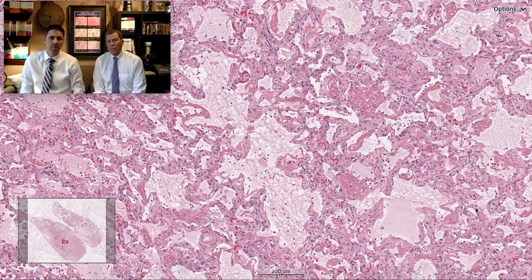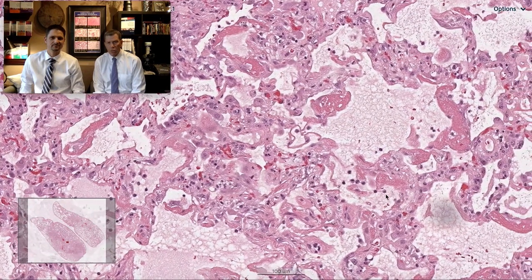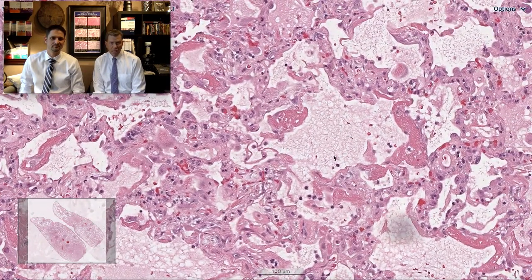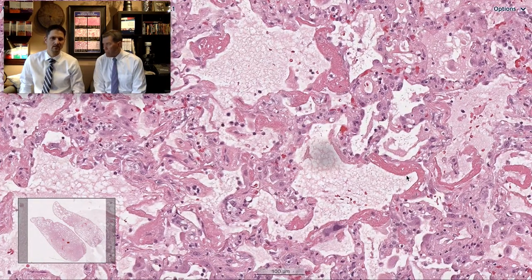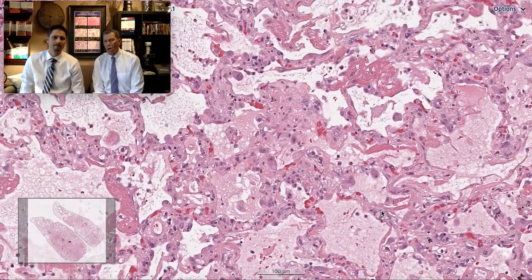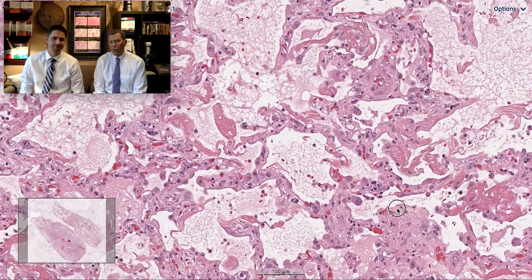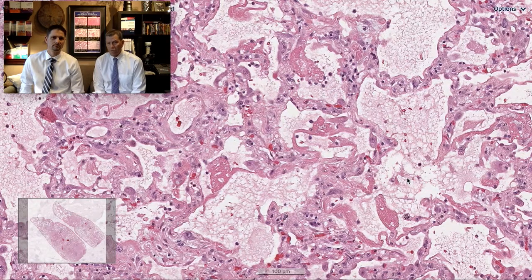Zooming in, the alveolar spaces are filled with material that looks weak and wet, like edema. There's fibrin congealed in little places, making things look like a membrane — a hyaline membrane — plastered up against the alveolar walls. These hyaline membranes look very early in their development; they only last about two or three days before they start to organize. So this is early diffuse alveolar damage.